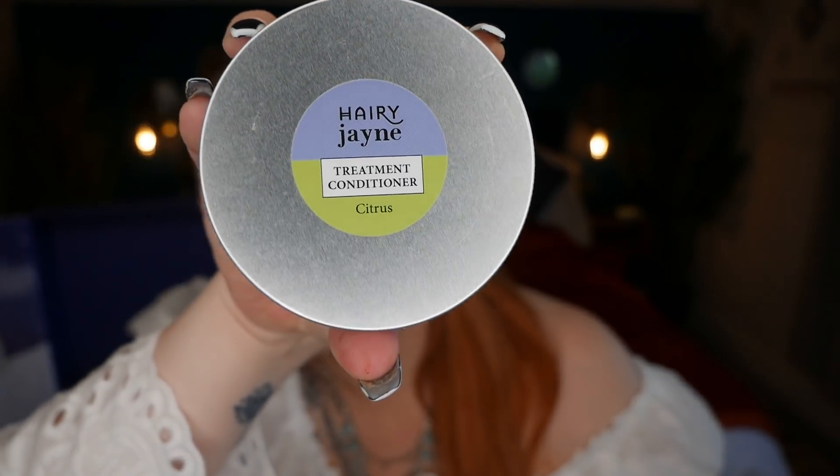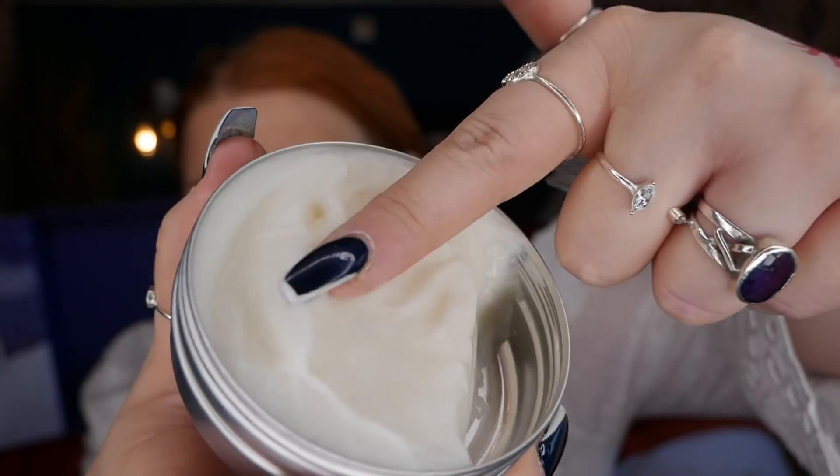Day eighteen is a Hairy Jane treatment conditioner in citrus — I love anything citrusy. Use as a conditioner after shampooing or as a treatment before shampooing: apply to dry hair, leave for at least 20 minutes, rinse out, then shampoo and condition as usual. There's 100ml here. It smells just like lemon and feels lovely. The 100ml size costs £7 or a 250ml size for £15. Hairy Jane is a former hairdresser making plastic-free haircare products, handmade in Bristol with naturally derived biodegradable ingredients, sulfate and paraben-free.